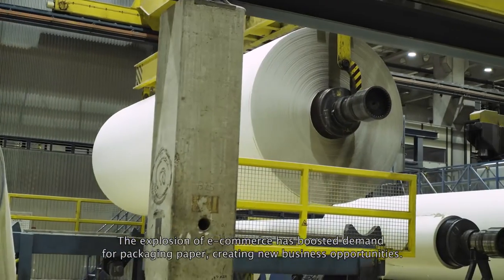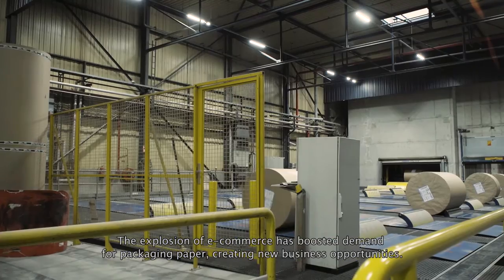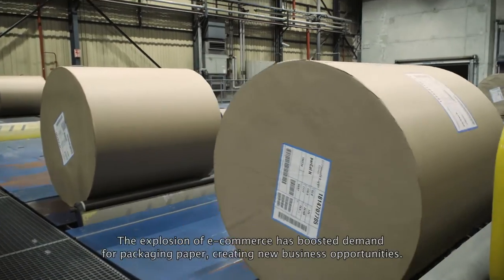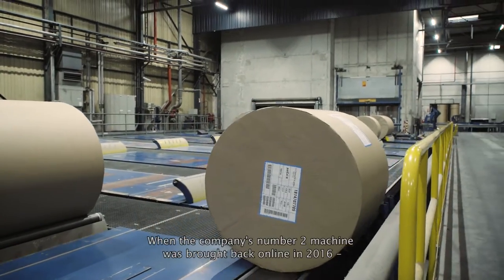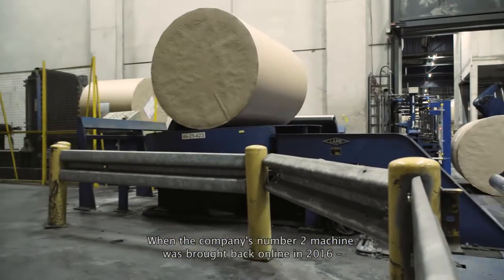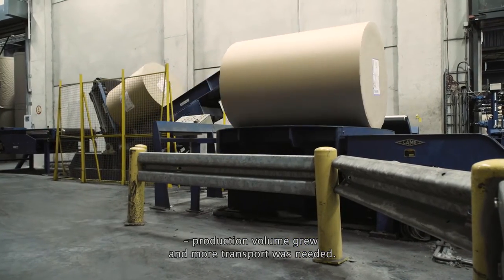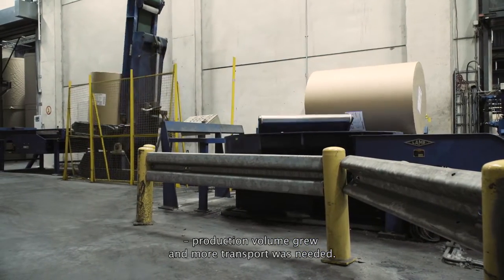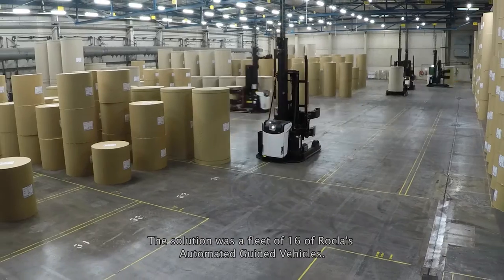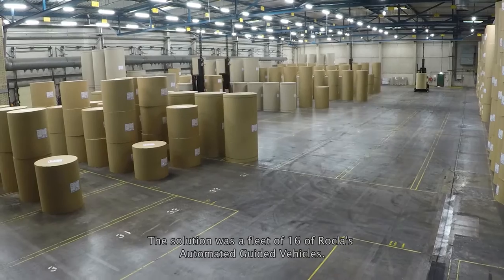The explosion of e-commerce has boosted demand for packaging paper, creating new business opportunities. When the company's number two machine was brought back online in 2016, production volume grew and more transport was needed. The solution was a fleet of 16 of Rockler's automated guided vehicles.